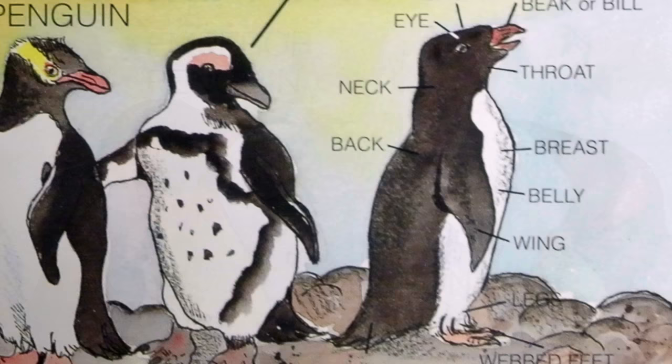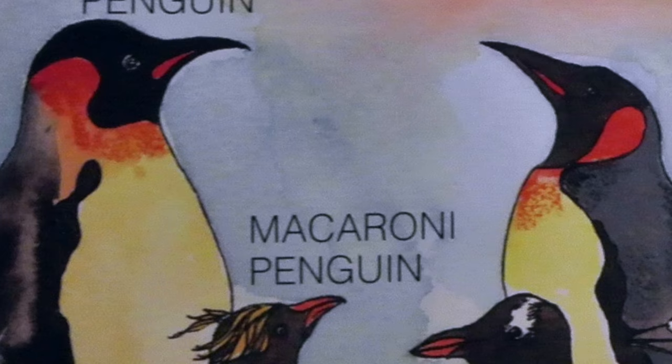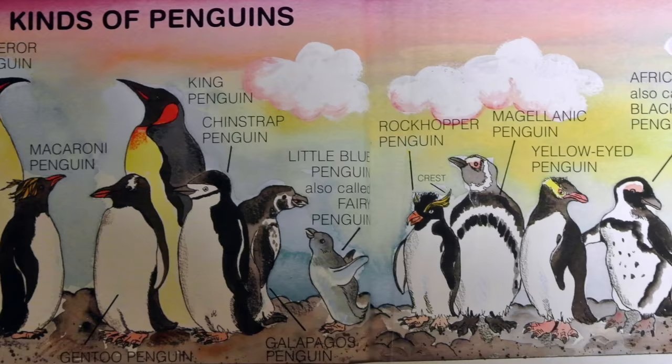All penguins have black or bluish-gray backs and white bellies. The patterns around their necks and heads are what make them look different. Some have colorful patches. Others show off brightly colored crescents. But they all have the same basic body shape and characteristics.